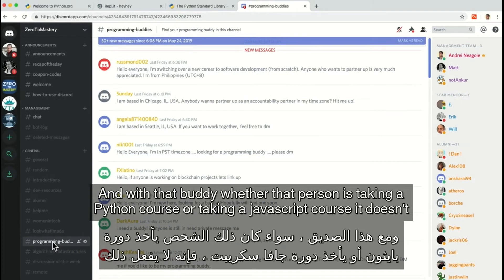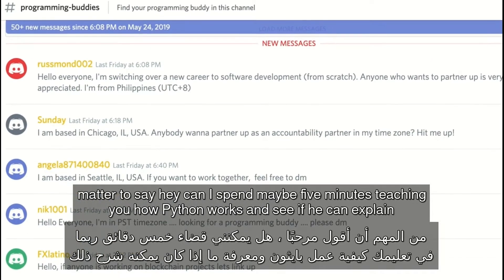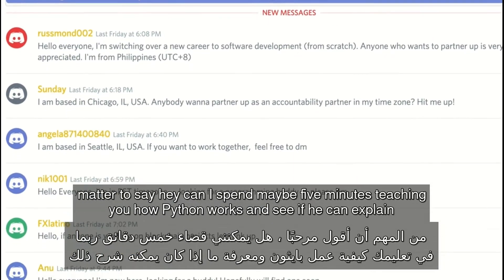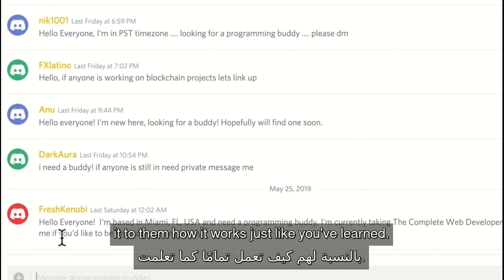And with that buddy, whether that person is taking a Python course or taking a JavaScript course, it doesn't matter. Just say, "Hey, can I spend maybe five minutes teaching you how Python works?" and see if you can explain to them how it works, just like you've learned.